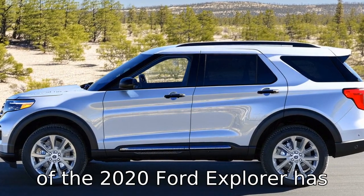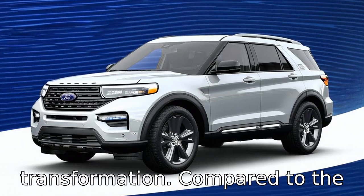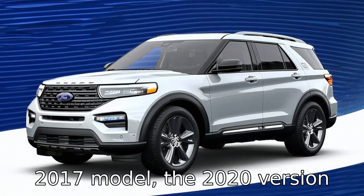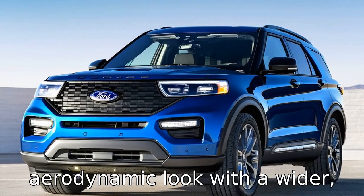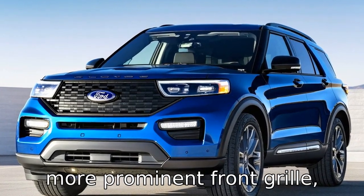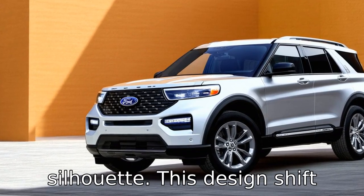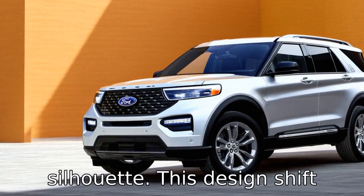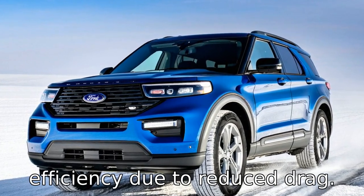Difference 1: the exterior design of the 2020 Ford Explorer has undergone a notable transformation compared to the 2017 model. The 2020 version features a more modern and aerodynamic look with a wider, more prominent front grille, redesigned LED headlights, and a sleeker, more streamlined silhouette. This design shift contributes to improved aesthetics and better fuel efficiency due to reduced drag.